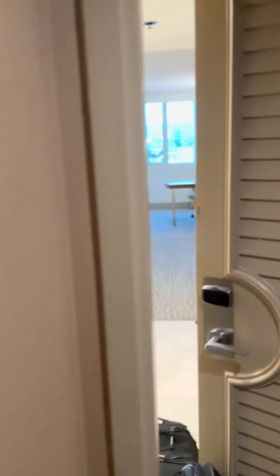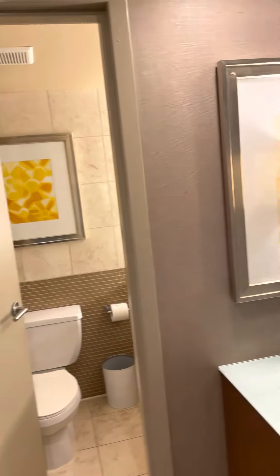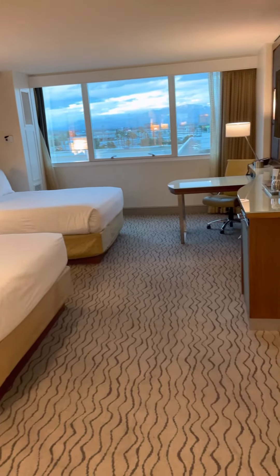Welcome to the Mirage, room 5120, compliments of the Mirage Hotel under new management. Taking a look, it's a good-sized room, fairly modern, looks nice and clean.